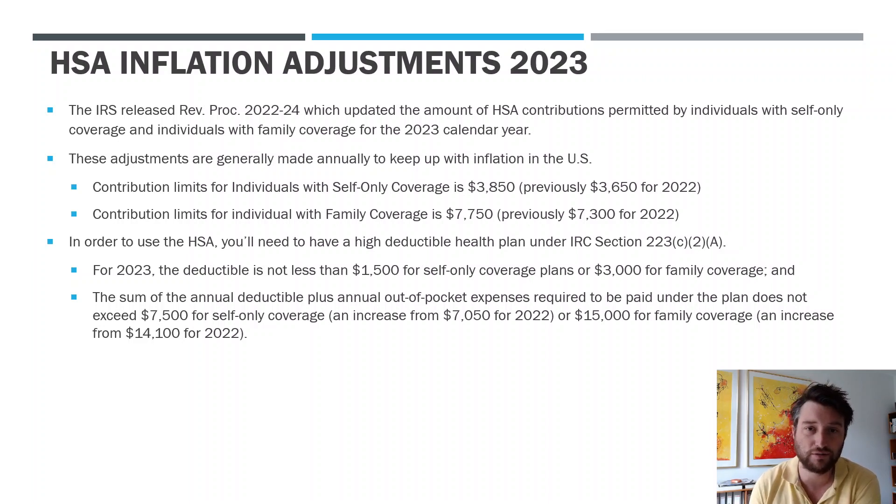So it's 2022 currently, and we're talking about what are going to be the contribution limits for next year — if you put money in within the 2023 calendar year. So here are the adjusted limits. We have the contribution limits for individuals. Self-only coverage is going to be $3,850. Generally, you can put in $3,850 into that HSA and get a deduction for the same amount.